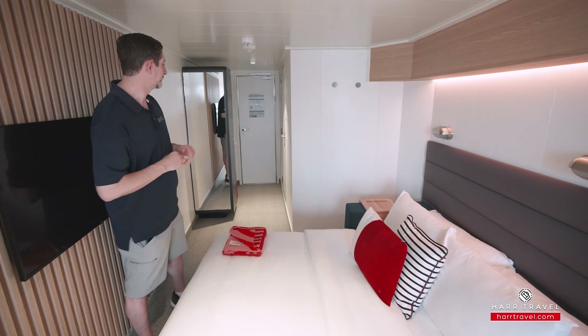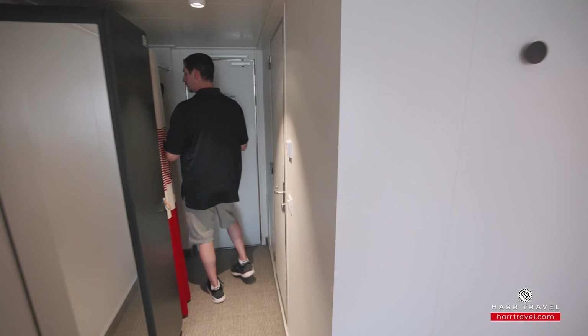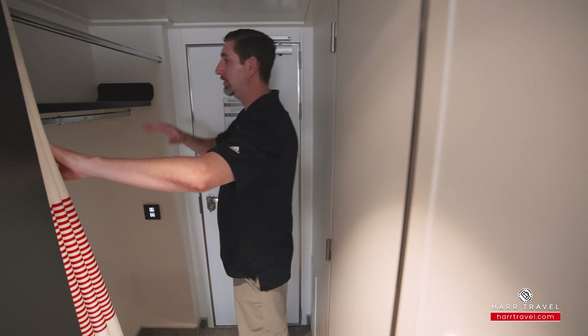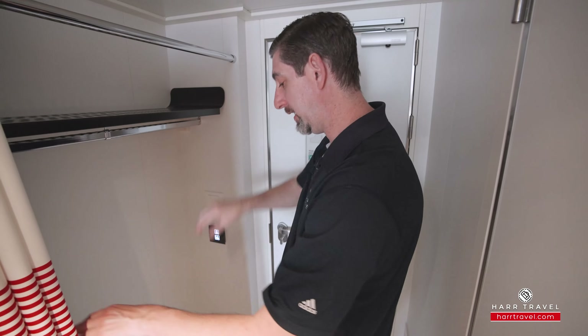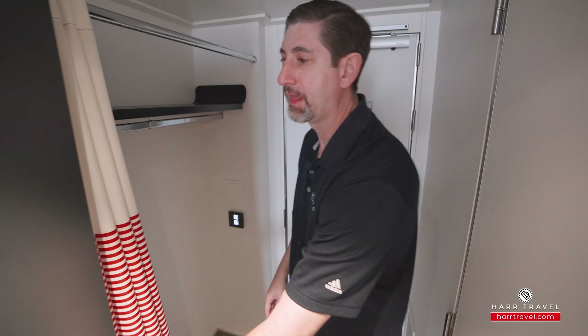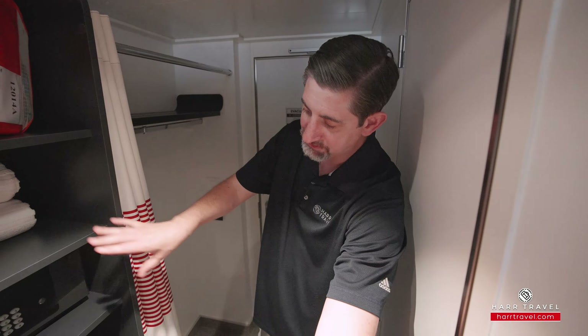Now let's tour this space. When you walk in the door, immediately to the right you're going to find your storage. As I push back the curtain, you've got hanging storage all the way across, storage up above, and a little nook down below. Just inside here you'll find your safe — it's a full laptop-size safe — your hair dryer, and several drawers for storage in addition.